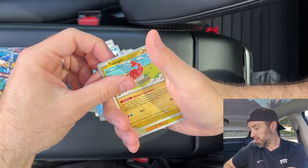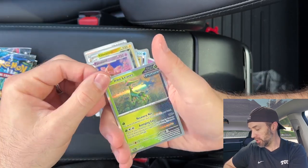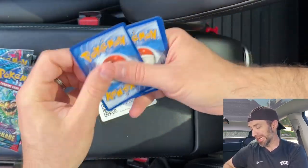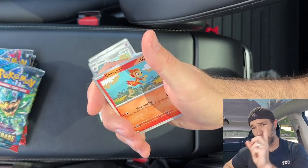Pack three: Cook, Palafin, Tatsugiri, Kilowattrel, Palossand, and an Iron Leaves. Three packs in, one hit so far. Let's keep the ball rolling. Hopefully this is better to us than the Paradox Rift ETB I opened last, because that wasn't a great ETB — not very many hits. I'll leave it right here if you want to watch it.